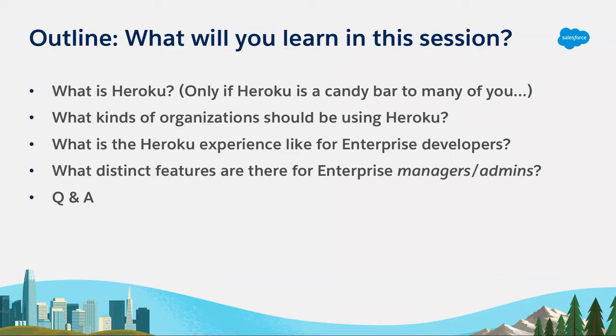Who here would consider themselves to be an app developer? Raise your hand. And then raise your hand if you kind of just work with app developers or adjacent to them — maybe you manage them. We actually have content that will be great for both groups. I'm going to be talking about the app developer experience, and then Sepi is going to go over features that are really great for managers and admins in your org. Then we'll have some time for Q&A.